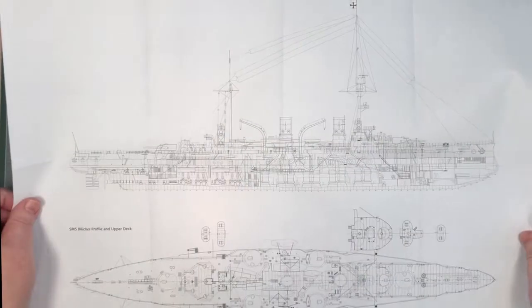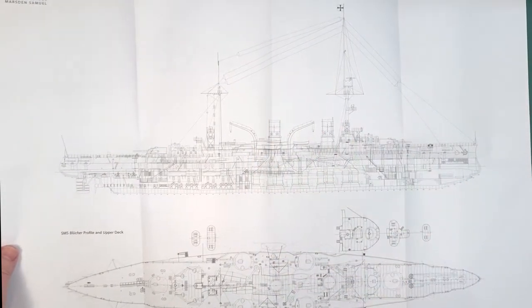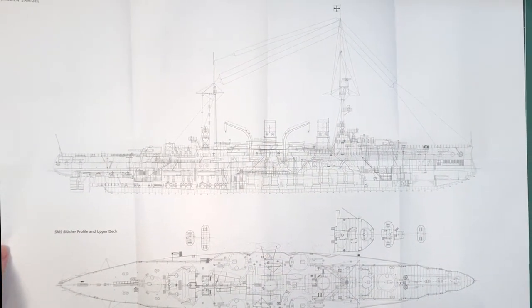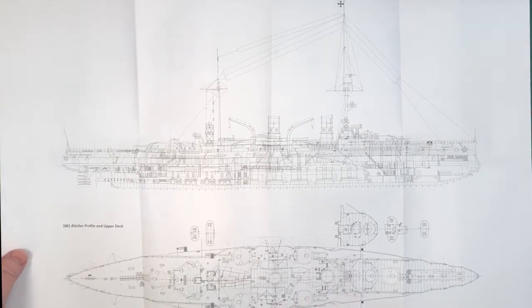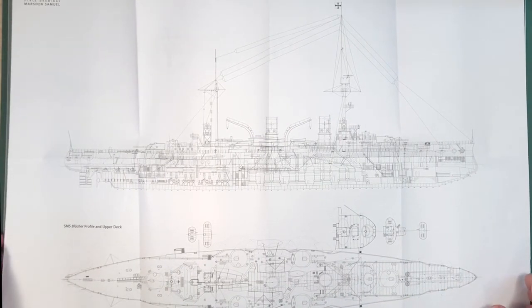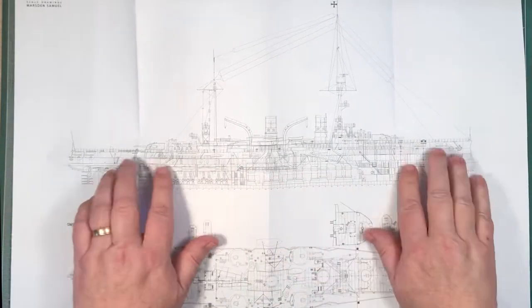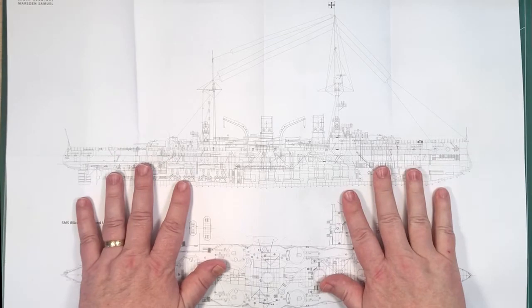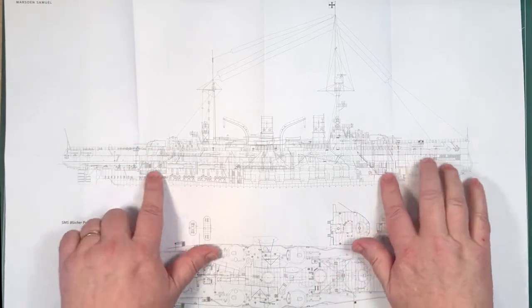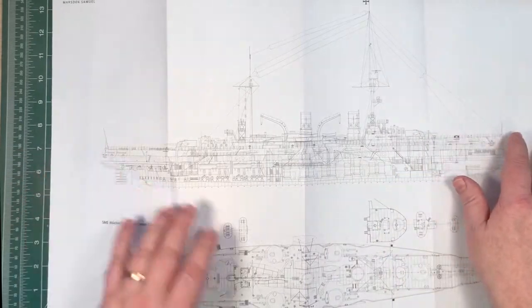On the other side we have a side view and a top view as well, which will be particularly useful for getting the rigging right. There's a fair amount of detail on there. Again, this is 1:350th scale. It also gives you a good idea of how big the model would be if you built it at 1:350th scale. So that's all pretty neat and pretty good stuff.